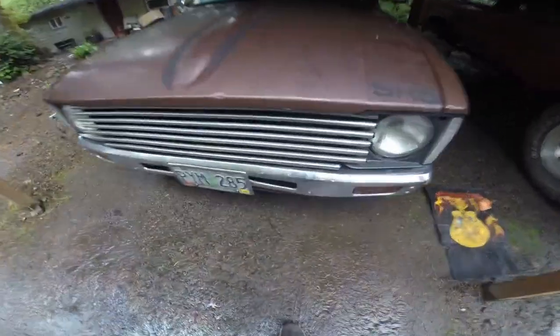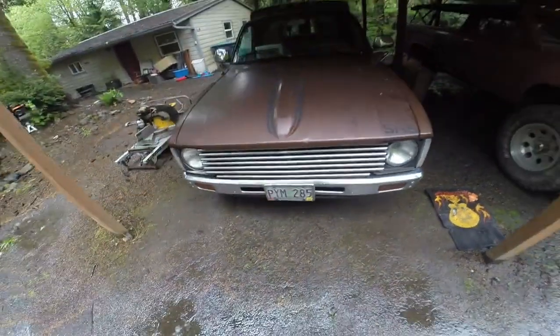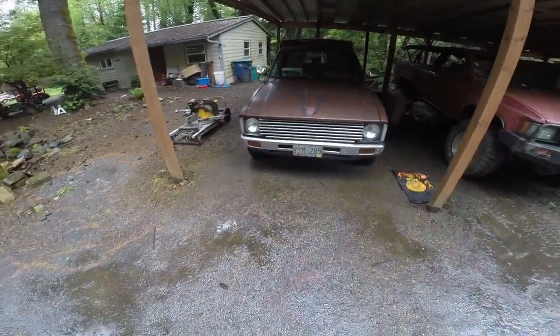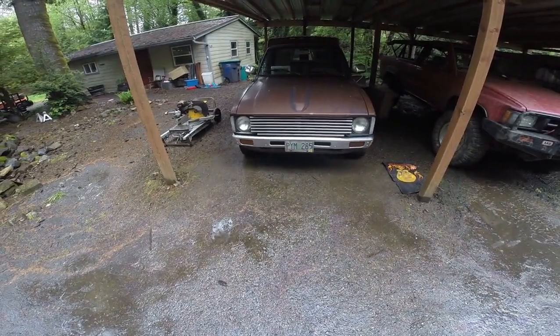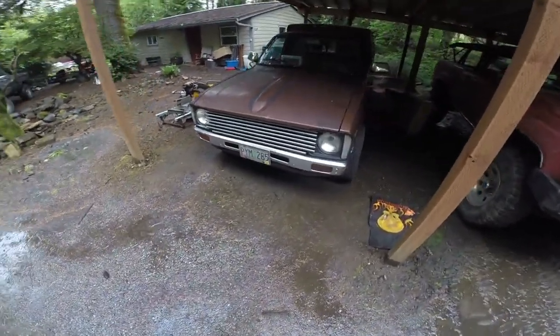Maybe it's not even aluminum — honestly, now I'm looking at it, there's a little bit of rust back there. It might just be chromed. I think it's just chrome, which is not my style, but I'm probably going to leave it just because it's unique. I honestly might change that at some point.